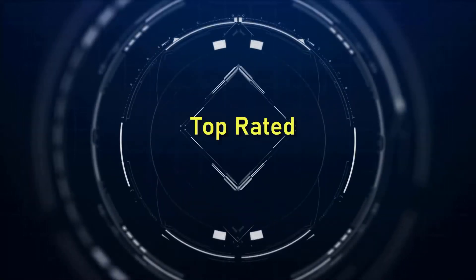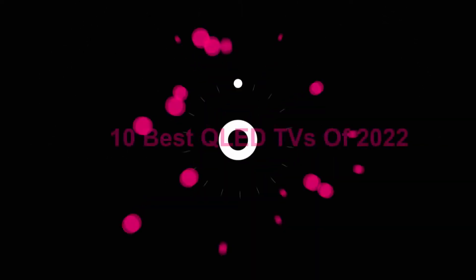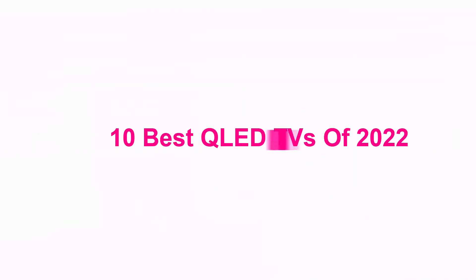Welcome to Top Rated. 10 Best QLED TVs of 2022.